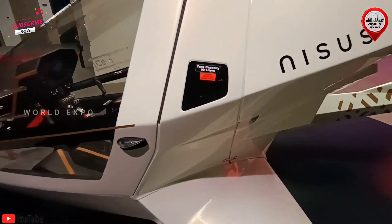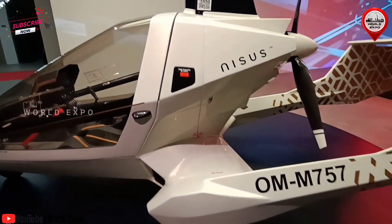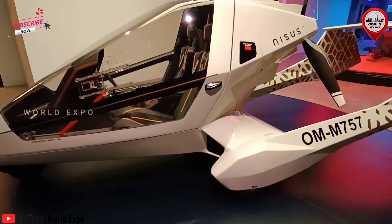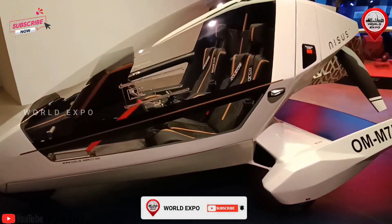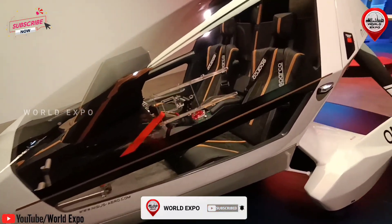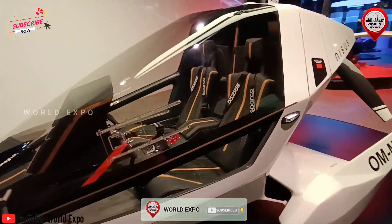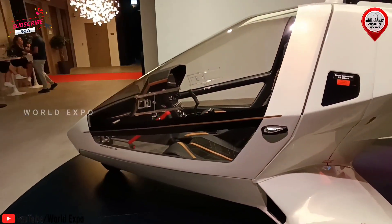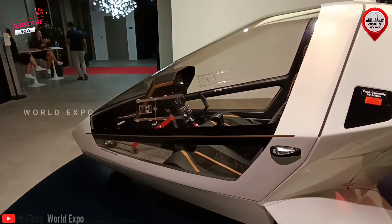Fuel tank: 2 × 46 L (or 24 gallons US). Frame: chromoly steel tubes. Propeller: composite 3 blades. Take-off distance: 200 m (656 ft).